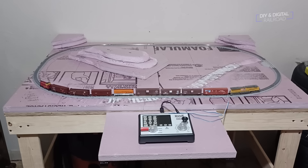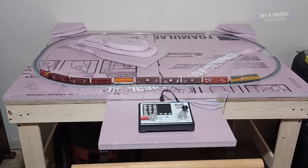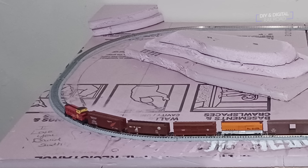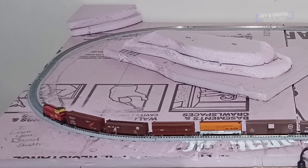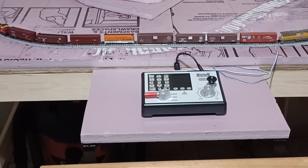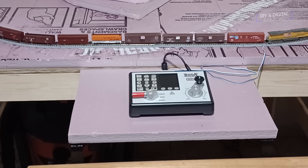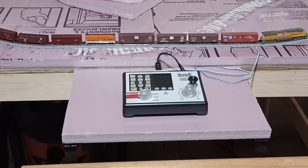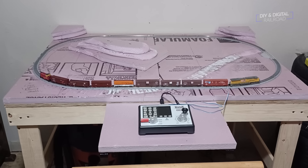David Smith is showing his layout getting up and running. David's going for a classic loop design and will have DCC for all the fun features it adds. He's got his hillside starting to go in with extruded foam. You can see he's using the Digitrax Zephyr system — one of the many great starter systems. If you don't want to build something like DCC EX, I highly recommend the Digitrax Zephyr. This looks great; I can't wait to see more.